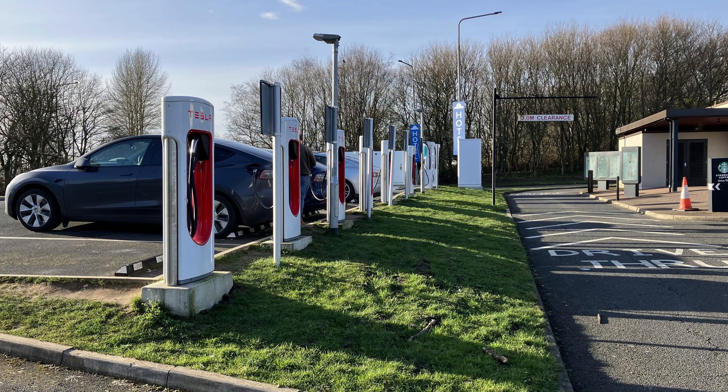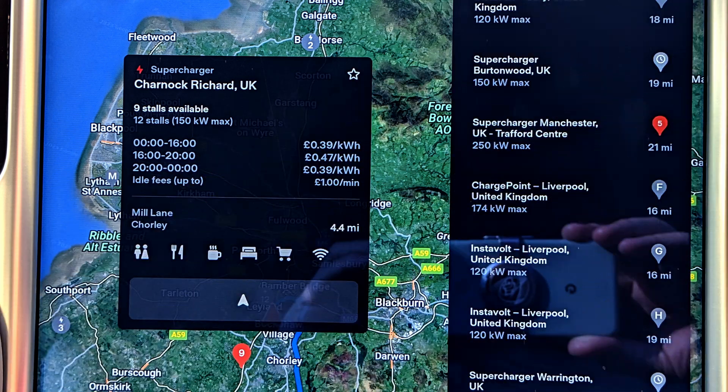All done. Remember to vacate the charger bay to allow others to charge. There is an overstay or idle fee of around a pound a minute if you finish charging but remain connected.